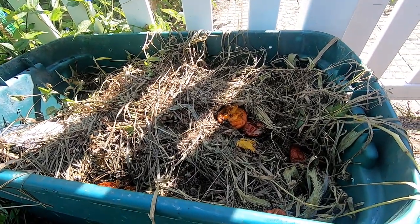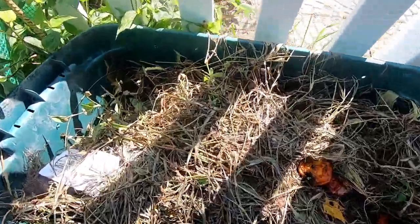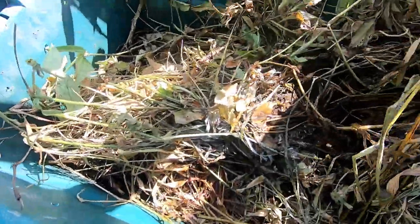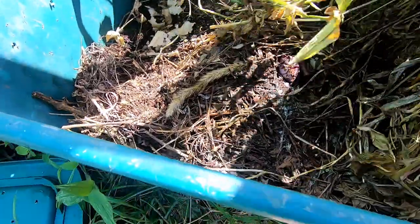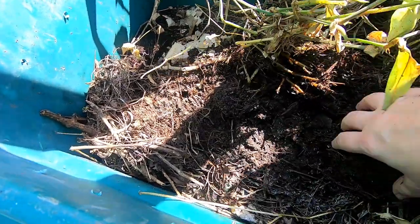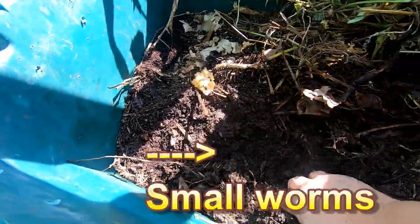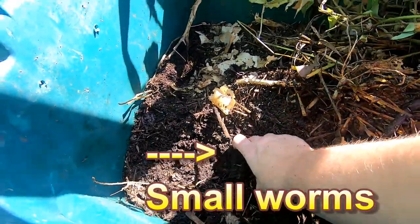I'm kind of hesitant to really dig too deep in here because I know that there were some spider-related friends in here. Maybe with all the rain they've left. Seeing a lot of pill bugs, not seeing any worms — wait, call me a liar — there we go, we do have worms.